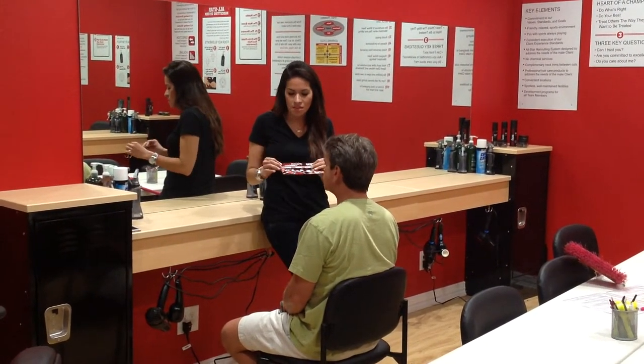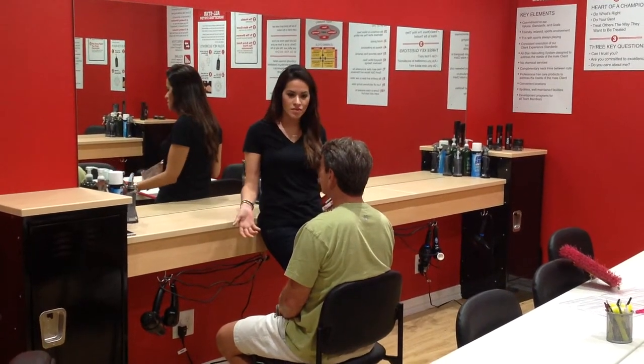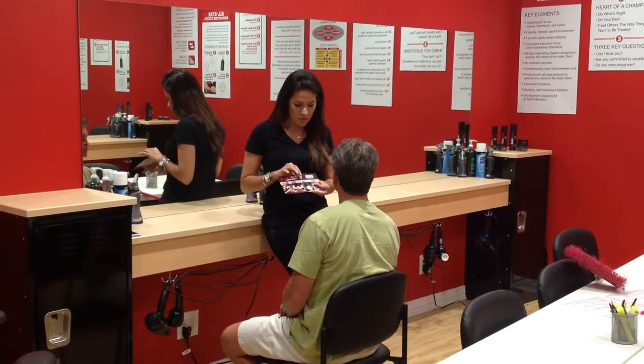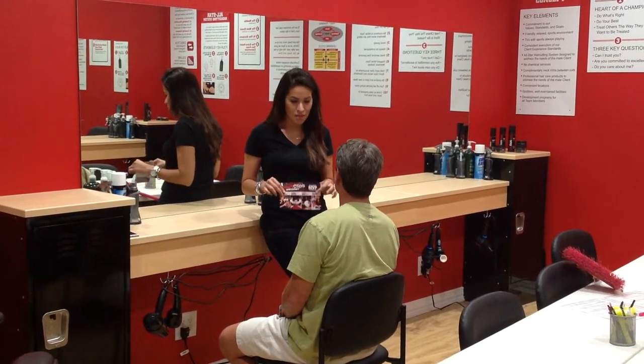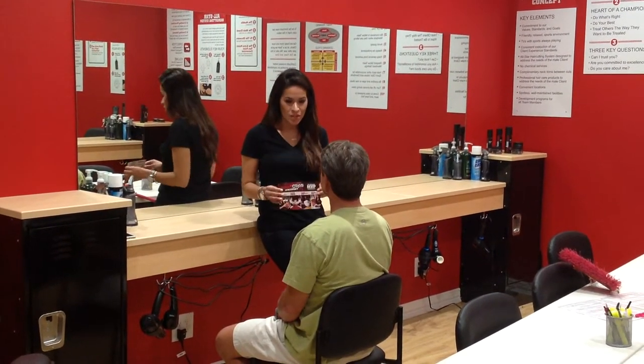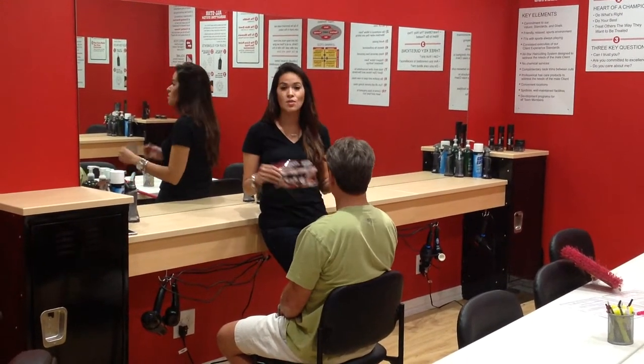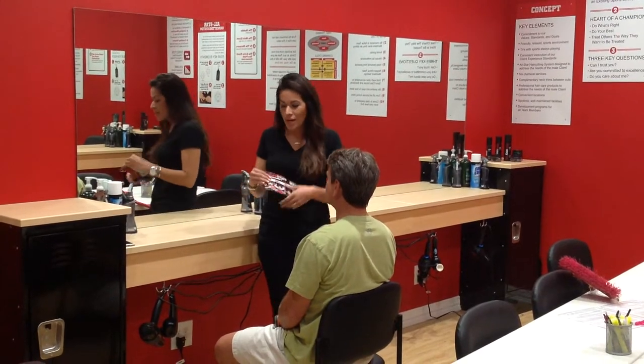Usually the stylist is like, 'Okay hey Bill, since it's your first time here, you can get the cut, the steam towel, the clean wash, the relaxing back massage — do you want to do this today?' And the client says, 'No, I don't have time for all that.'